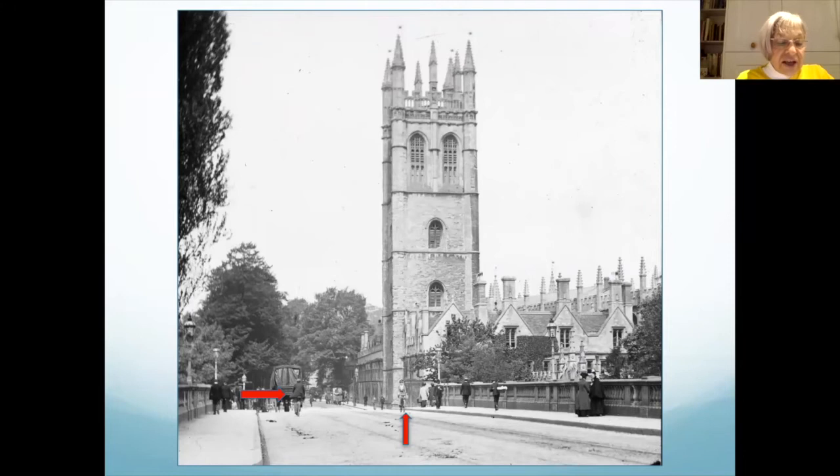The men and women of Oxford were also early adopters of bicycles, as shown in this 1908 picture of Magdalen Bridge — still a favored transport mode here in Oxford.